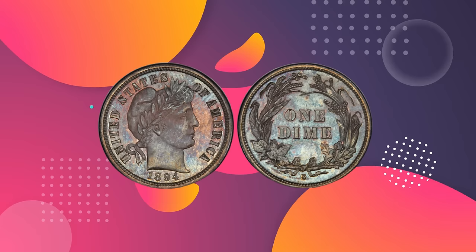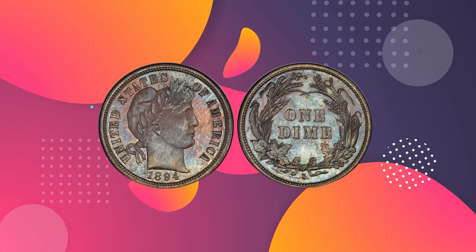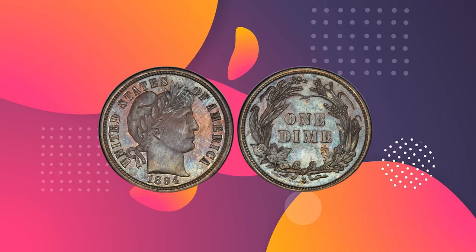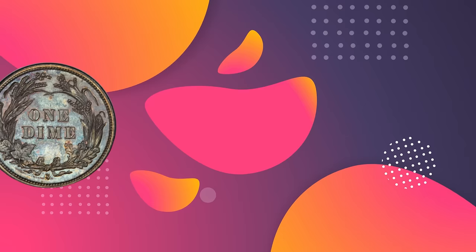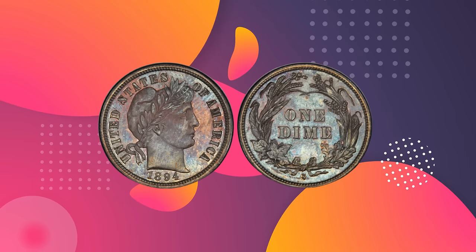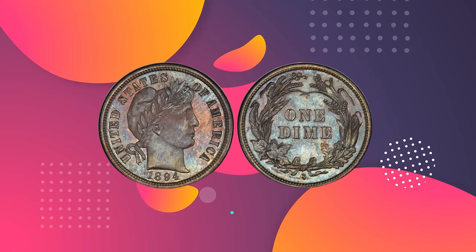Records indicate that the United States Mint produced 24 proof dimes at the San Francisco Mint facility in 1894. The reason for such a low production number is unknown. Popular theories include a rounding out of the mint's record books, or special presentation pieces given to bankers visiting the mint facility. Regardless of the reason, nine examples of this coin are known today, and this is the finest known example. The Dr. Jerry Buss specimen, graded PR 63, was auctioned in September 2019 and sold for $1,320,000.